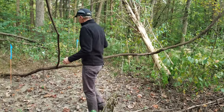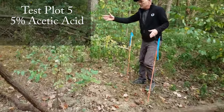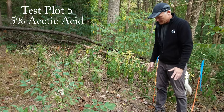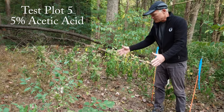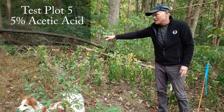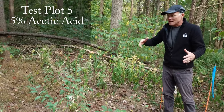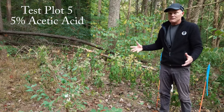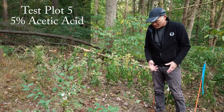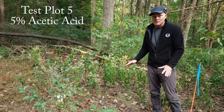Back here we have the five percent acetic acid plot — basically household vinegar. I can see a lot of stiltgrass all through here, so it did not kill everything off. It knocked it back — if I look at the five percent area and then look back at an area we didn't treat, it's completely covered back there where we didn't treat, and it's spotty here. I would not like to rely on this because I'd have to come back and do something more. If you just have a small area to treat maybe household vinegar would work, because it would knock it back to where you could weed the rest.